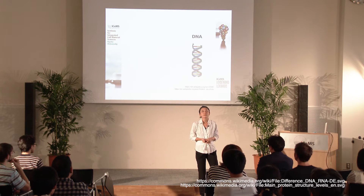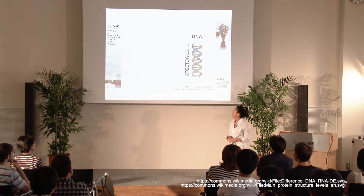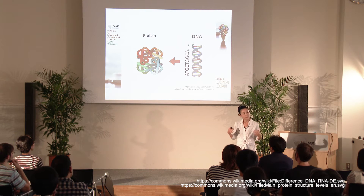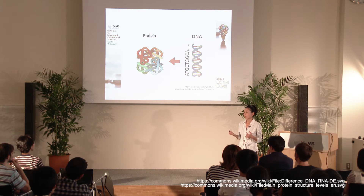As you know, you resemble both of your parents, because you have a mixture of genetic information from both your mother and father. This is how our genetic information — DNA — looks like. DNA is actually made and composed of four different letters, ATGC, and the sequence of these four different letters specifies what type of proteins are made and functional in our body.